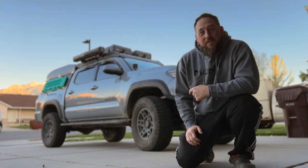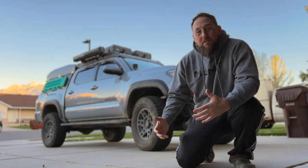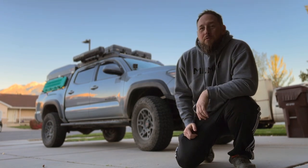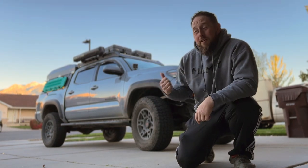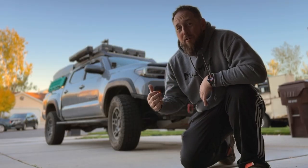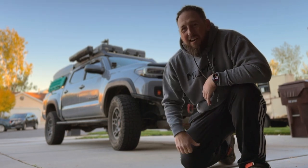One thing I really like about the third gen Tacoma is just all the mod support that it has. I hope the industry continues to support the third gen even though the new fourth gen is coming out. Let's go over some of the mods that I've had on my Tacoma and still have — some being functional and a couple that have that nice aesthetic appeal.